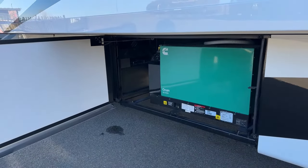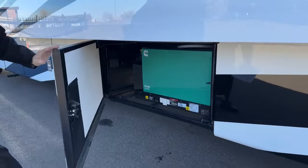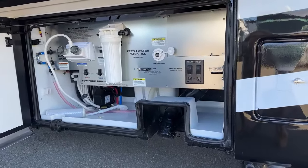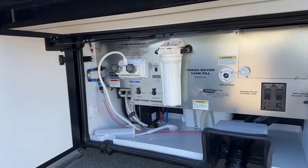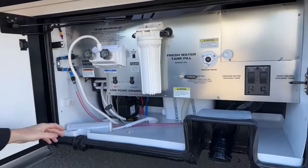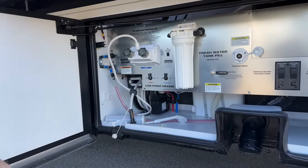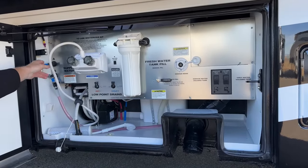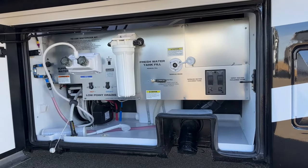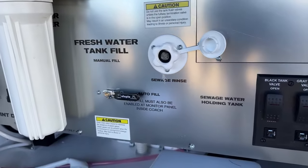This coach was ordered with heated floors, which is a new option for this year. It also has two 15,000 BTU AC units with heat pumps above. In here you're going to have your water bay: 150 gallons of fresh water, 60 gallons of gray water, 40 gallons of black water. You've got a power hose reel for fresh water with a button, a full house filter, low point drains, an outdoor shower, sewage rinse, and an auto fill station — everything etched on rather than stickers that will fade.